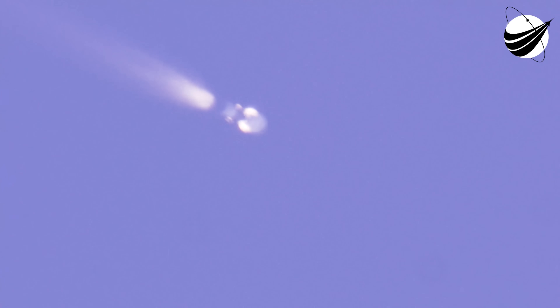Main engine cutoff. Stage separation confirmed. MVac ignition. Stage 1 boost-back startup.